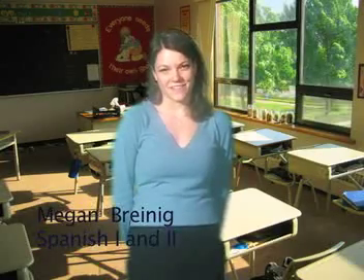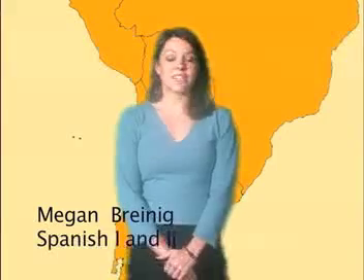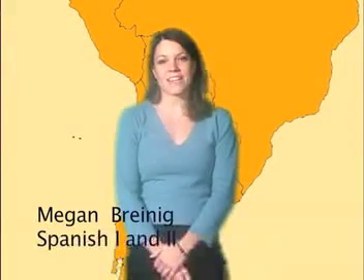Hola, yo soy maestra. Hello, my name is Senorita Breinig, or maestra. I went to school at Muhlenberg College and previously I went to Comstock High School. I'm teaching Spanish Level 1 and Spanish Level 2.